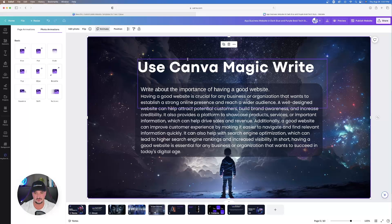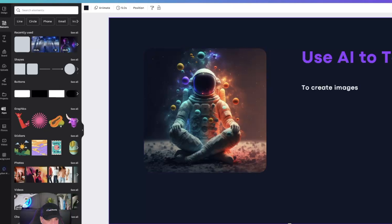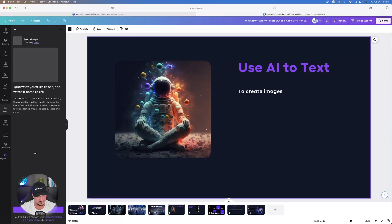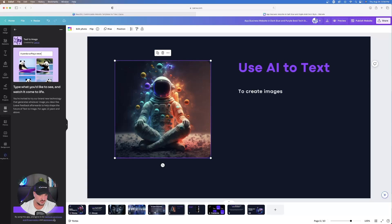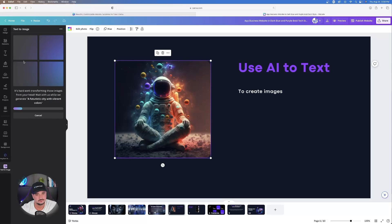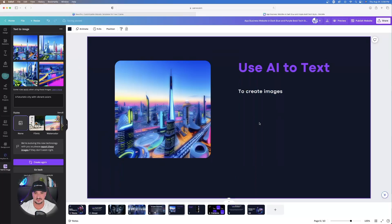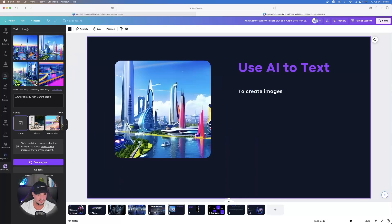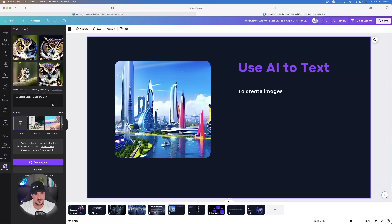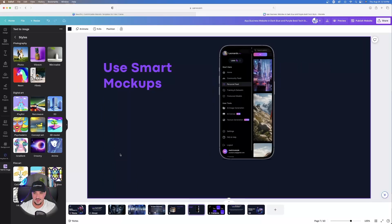Now let's talk about using AI Text to Image. On the left-hand side, select Apps, then go to Most Popular and click Text to Image. Type in what you're looking for — I typed 'a futuristic city with vibrant colors' — and hit Enter. Wait for Canva to generate AI images, then click and drag one into the image box to replace the existing image. You can try different prompts, like 'a photorealistic image of an owl,' and swap in whichever image you like best.